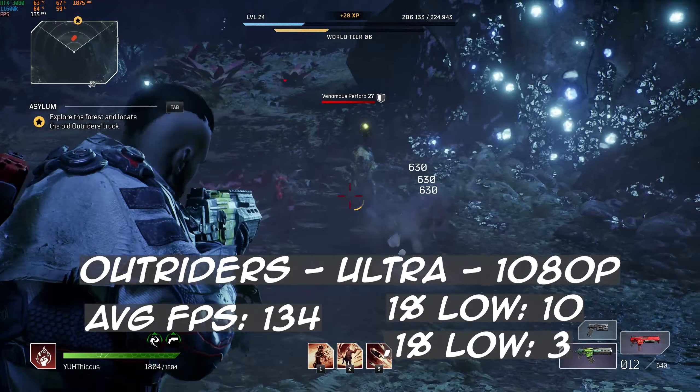Assassin's Creed Valhalla next. With everything on ultra at 1080p, we had an average of 87 frames per second with a 1% low of 67 and a 0.1% low of 54. As those 1% lows indicate, there was no stutter to speak of and the game ran very well. This game definitely does not care much for CPU intensity, as an i5-11400 only got about 3 frames lower, so if you have a 6-core CPU, anything more than that in Assassin's Creed Valhalla will be negligible.